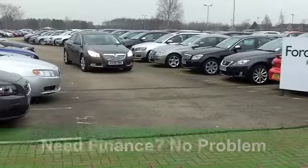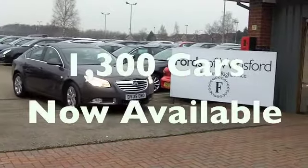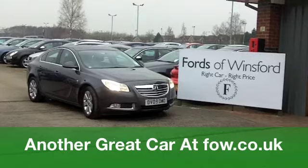On the move you'll get a combined 49 miles per gallon, and six months tax under £100, so the running costs really are quite keen. It's a good looking car and it's waiting for you to test drive at Fords of Winsford.